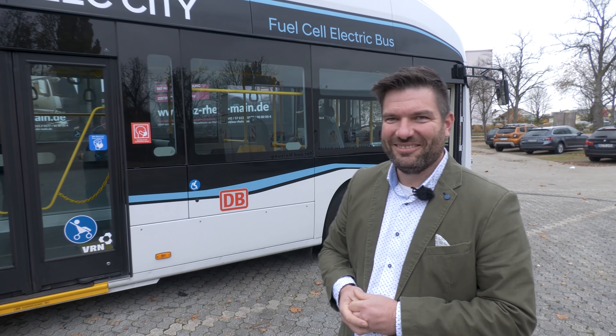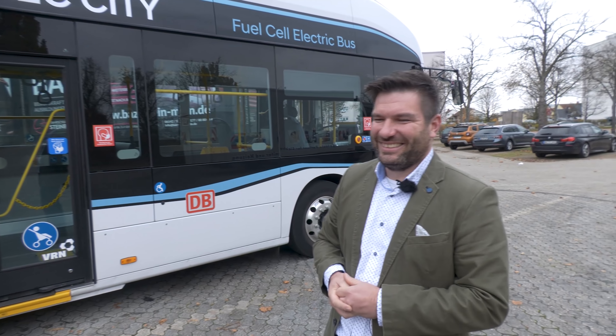Sie haben sicherlich auch eigene Erfahrungen machen können? Wir haben einige Tests auch gefahren und werden dazu noch einiges kommunizieren. Zum jetzigen Zeitpunkt kann ich es leider noch nicht offiziell machen. Ich weiß nur, dass es mehr als 500 Kilometer sind.